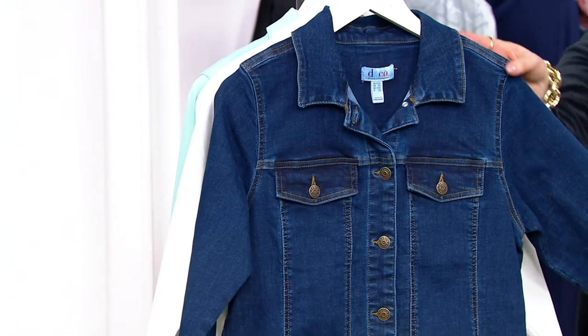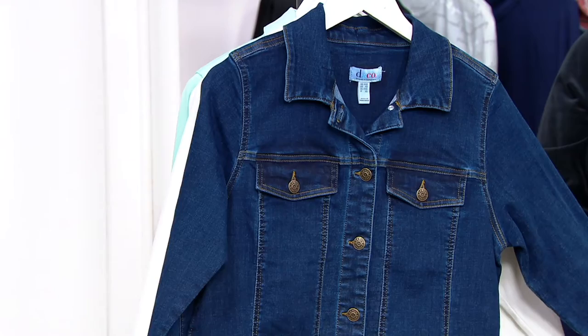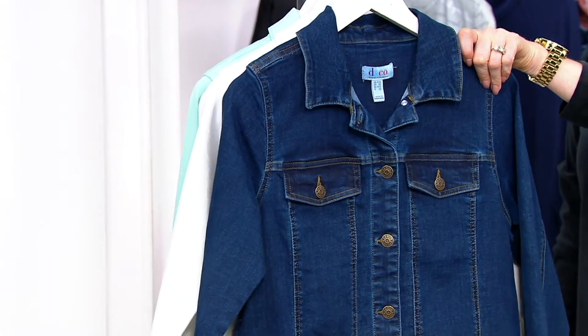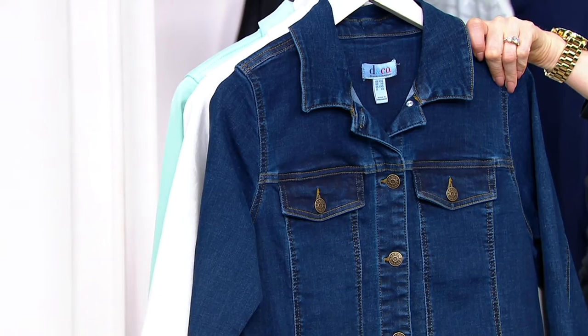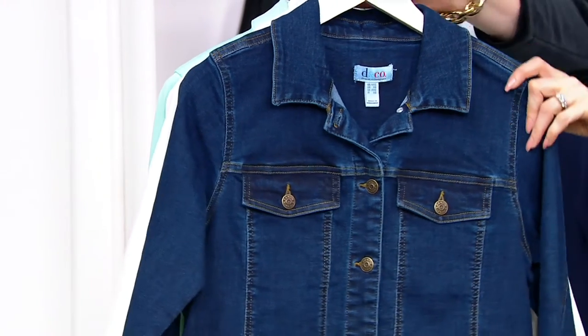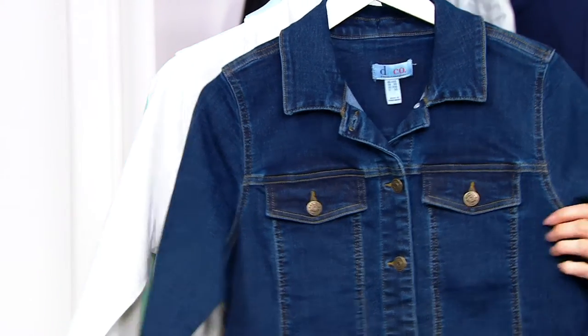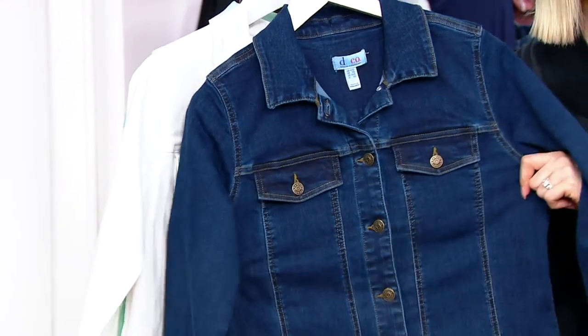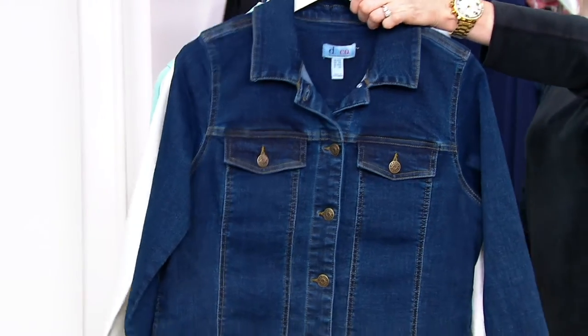Extra extra small through 5X, and let me show you our color choices. I have the dark wash right here — your very classic denim jacket. But we call it easy stretch for a reason: it's not stiff at all.